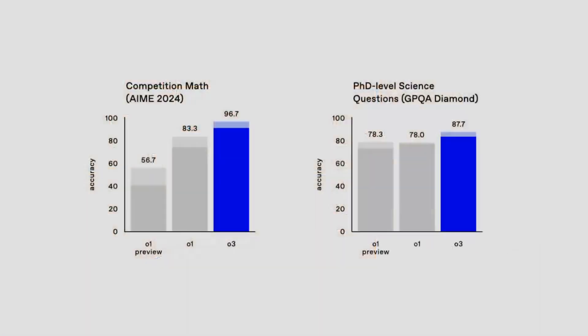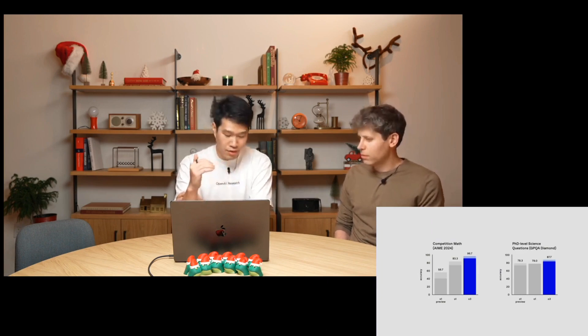There's another very tough benchmark called GPQA Diamond, which measures the model's performance on PhD-level science questions. Here we get another state-of-the-art number: 87.7%, which is about 10% better than our O1 performance, which was at 78%. Just to put this in perspective, if you take an expert PhD, they typically get about 70% in their field of strength.